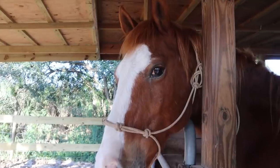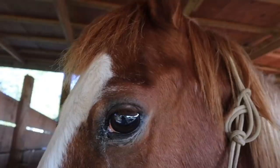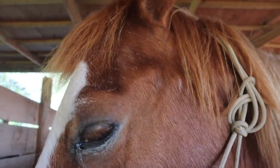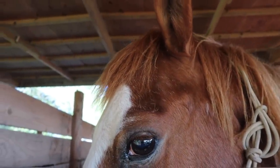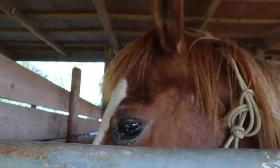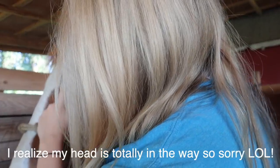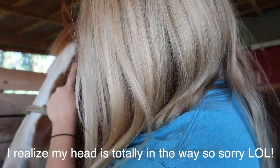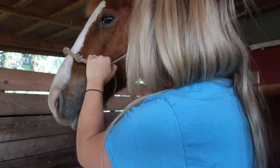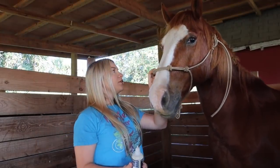I just loosely put this halter on — come here buddy, show me your eye. His eye is a little red and a little leaky. I don't see any mucus, so I think he maybe just got a little dust in it. I'm going to put some horse saline solution in it just to make him feel better. Using Clear Eyes for horses — let's see if he lets me. We got some in the eye — good boy! I'll do a little bit more. The other eye looks great.